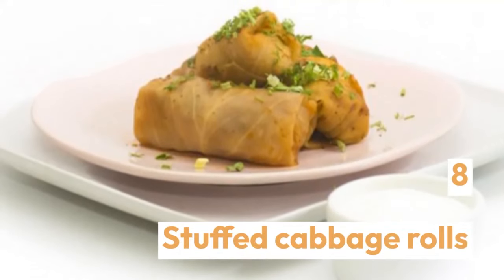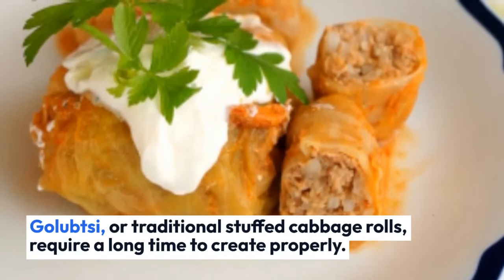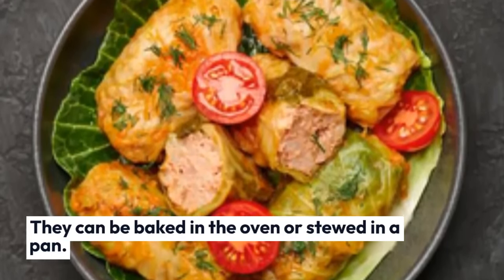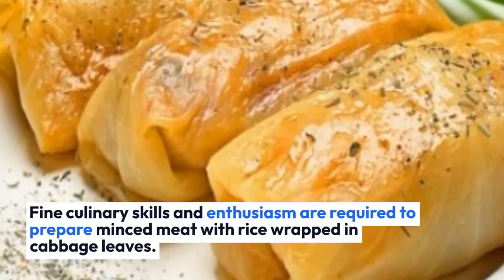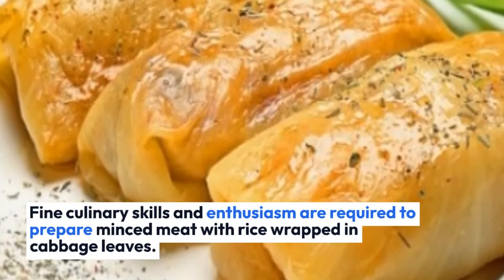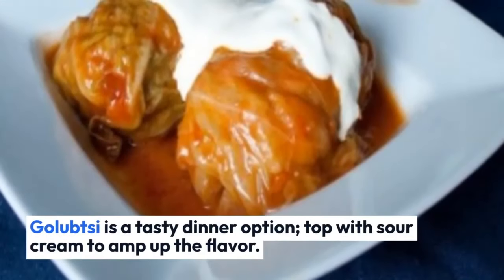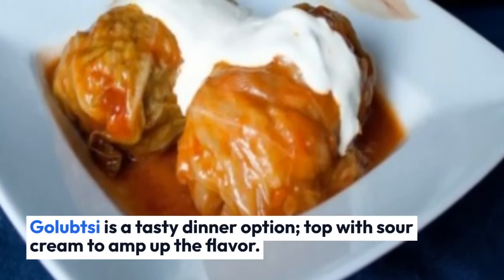Stuffed Cabbage Rolls — Golubsy, or traditional stuffed cabbage rolls, require a long time to create properly. They can be baked in the oven or stewed in a pan. Fine culinary skills and enthusiasm are required to prepare minced meat with rice wrapped in cabbage leaves. Otherwise, the roll's shape and flavor would be compromised. Golubsy is a tasty dinner option — top with sour cream to amp up the flavor.